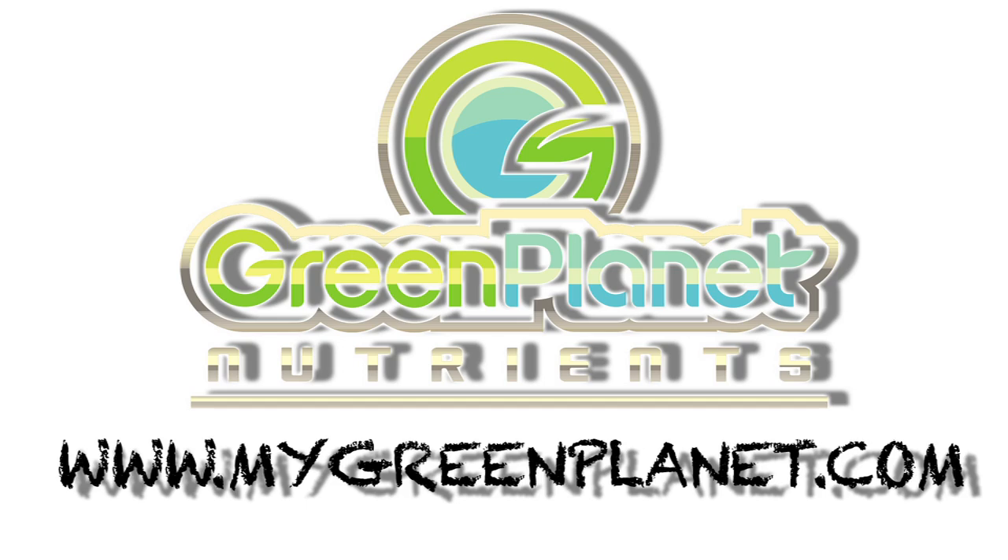Thank you for watching this video. Find more instructional videos about all our products from the QR code on the label, or visit our website at MyGreenPlanet.com.